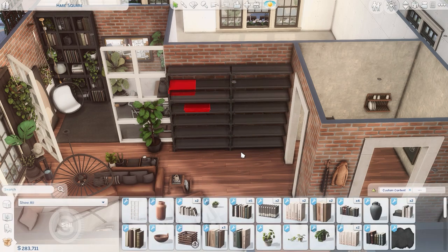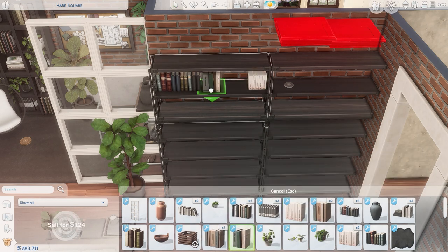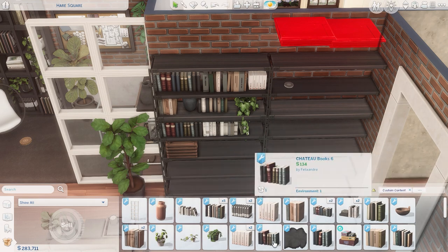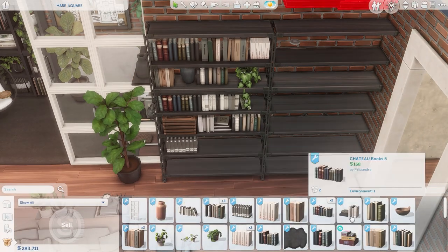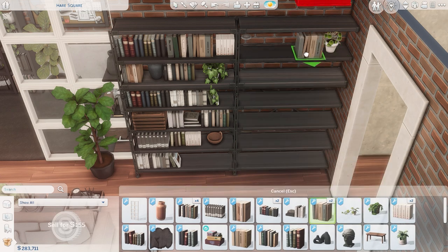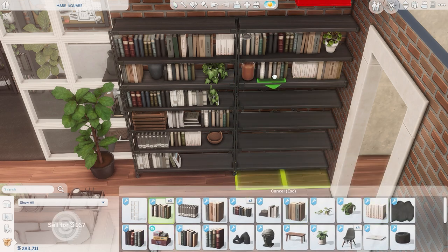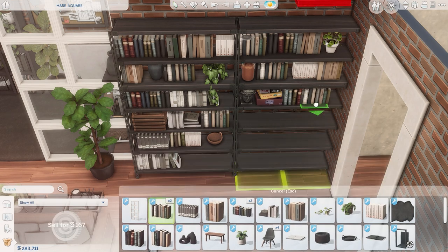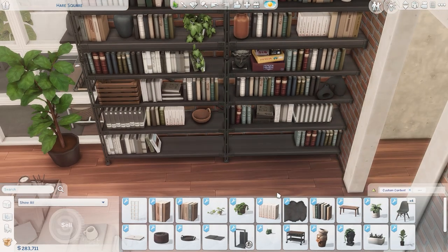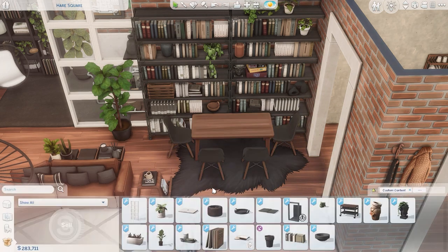I think I convinced my boyfriend to also renovate an apartment for the channel — probably not this specific one, but it would be really fun to see him try and decorate since he's never played The Sims before. I kind of want to sit down with him and teach him my ways. That might be coming to the channel maybe in March. As you can see there are tons of plants and books — that's definitely a me thing — and this is my vision of the apartment.